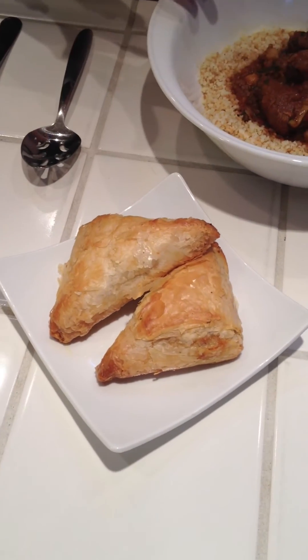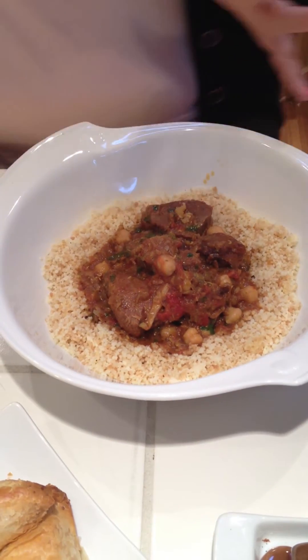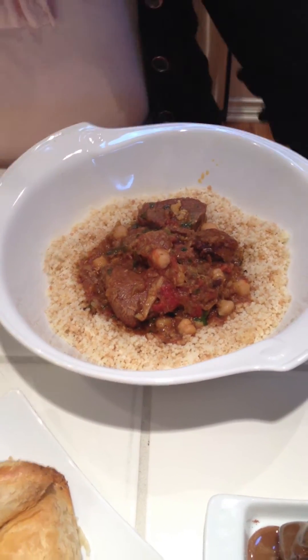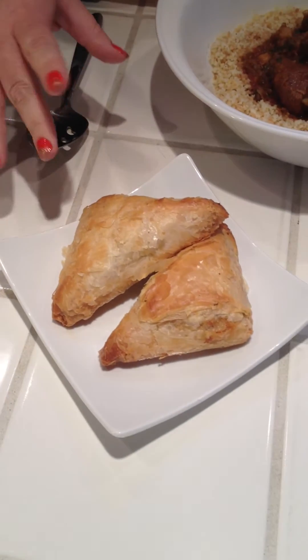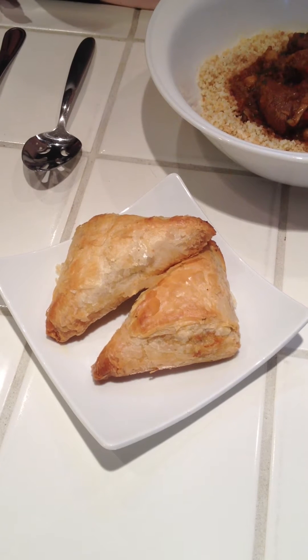And here are the pastries, the appetizer, and this is the main course, which is the Moroccan lamb stew. I haven't tried anything yet. I was going to go ahead and do it on camera so you guys can get a good idea. With the pastries, they say you can dust it with a little bit of cinnamon and powdered sugar to make it taste more authentic.